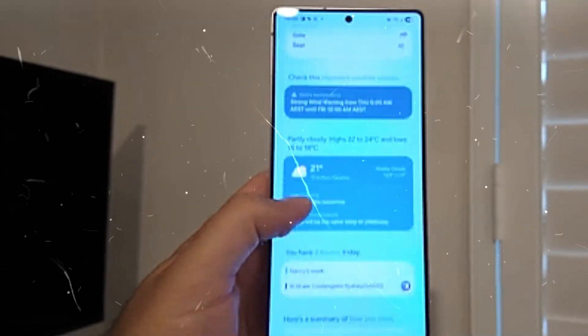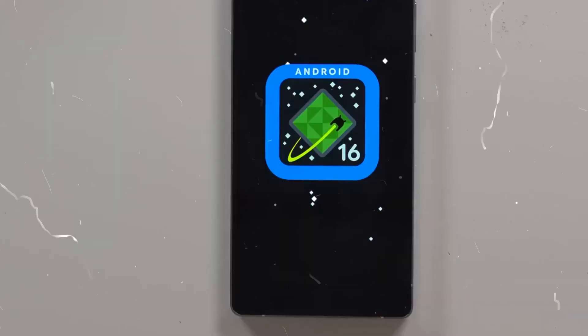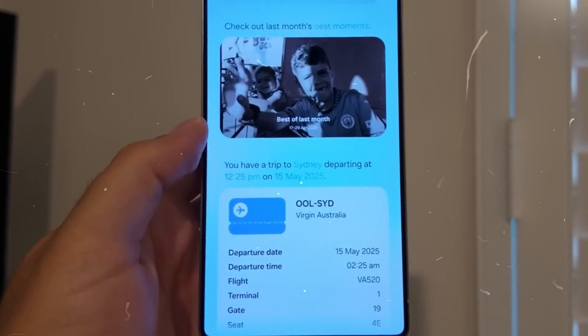This expedited development cycle corresponds with Google's earlier-than-usual Android 16 rollout, scheduled for June 2025, making Samsung among the first vendors to give the newest Android experience to users.